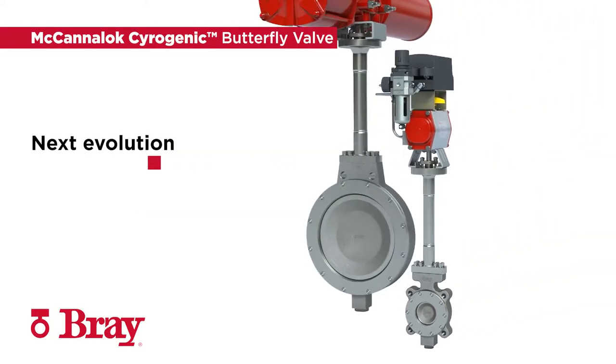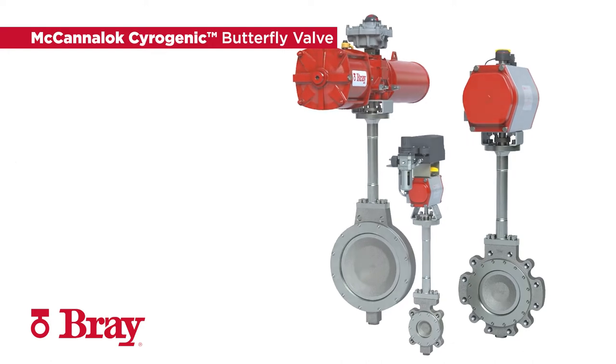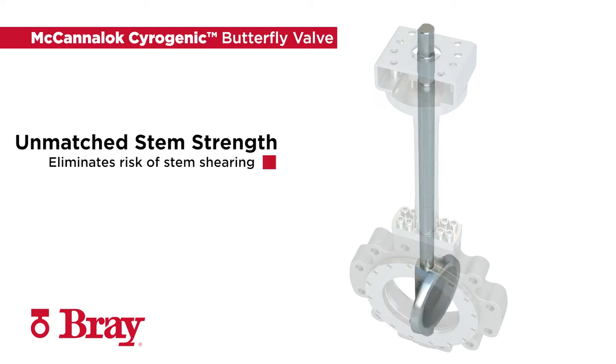The Mechaniloc Cryogenic Butterfly Valve is the next evolution in cryogenic sealing for the high-performance butterfly valve market. The Mechaniloc Cryogenic Valve features the strongest stem on the market at cryogenic conditions, which eliminates the risk of stem shearing in critical services.